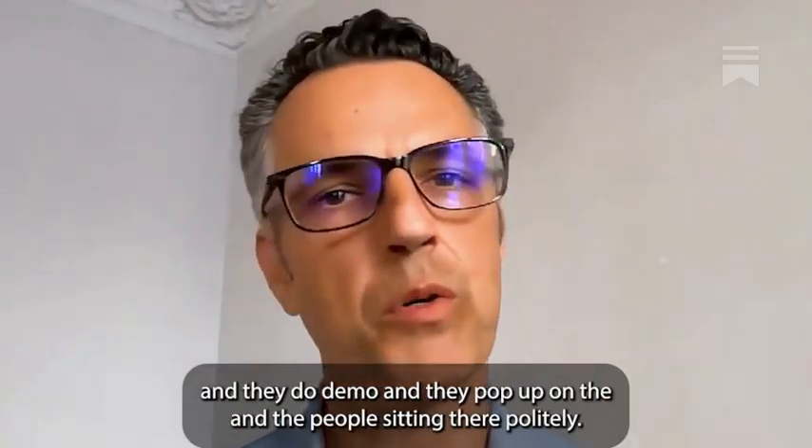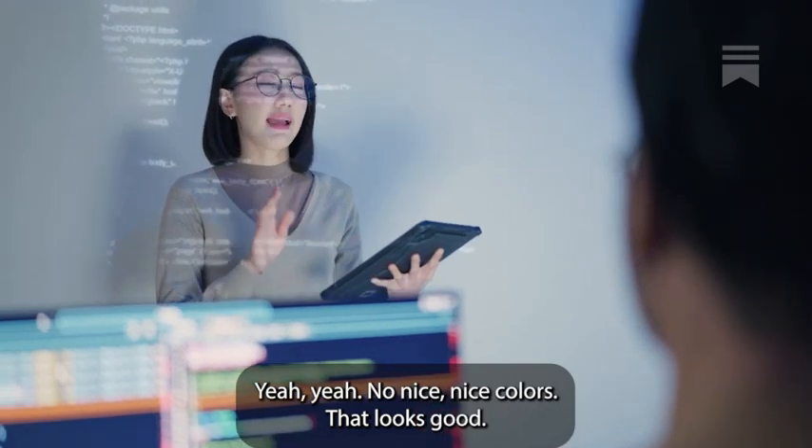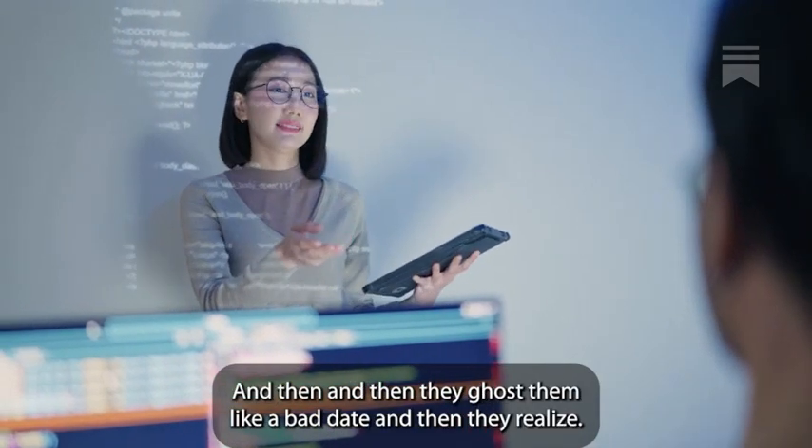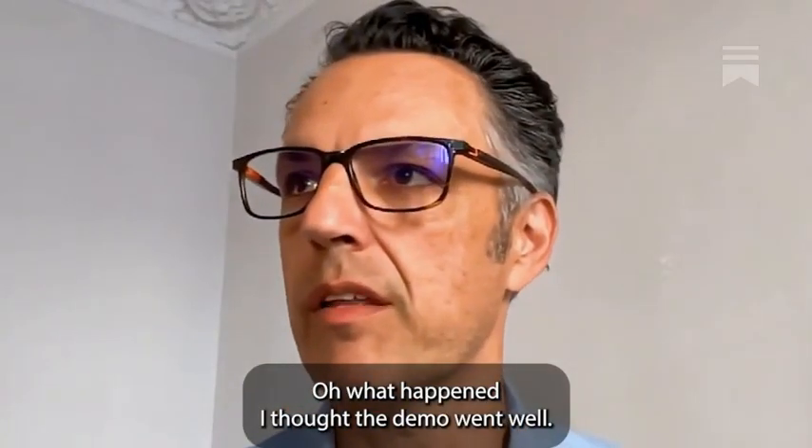And they go in, they do the demo — blah blah blah blah. And the people are sitting there politely: 'Nice colors, that looks good.' And then they ghost them like a bad date. And then the team is like, 'Wow, what happened? I thought the demo went well.'